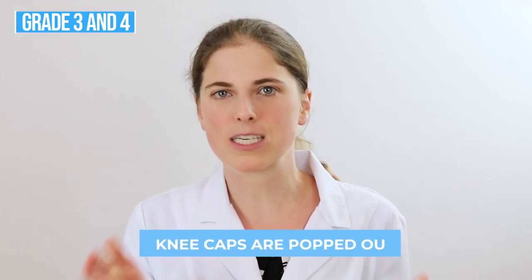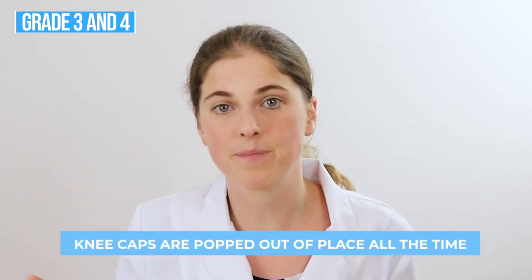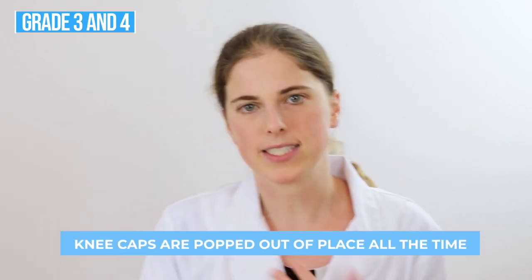In dogs with grade three and four luxating patellas, the kneecap is essentially popped out of place all the time. My cat actually has a luxating patella — at first it didn't seem to cause pain when he was younger, so I made the decision not to pursue surgery. Now I kind of regret it because he has pretty bad arthritis in his knee. I typically recommend surgery for dogs that have luxating patellas that are grade two through four, as this can help ensure they don't have pain and arthritis later on in life.